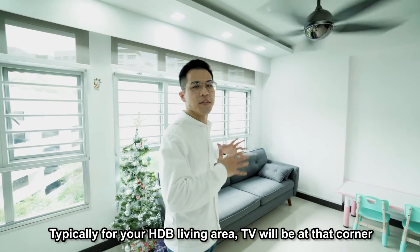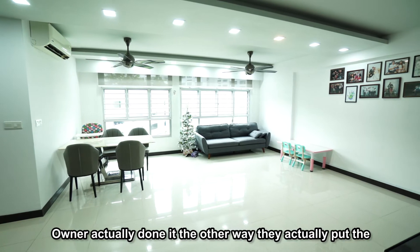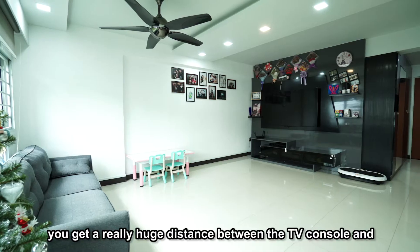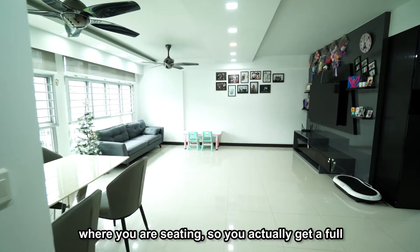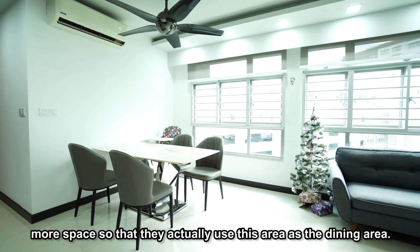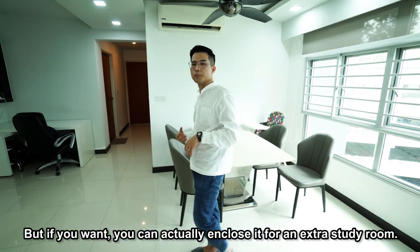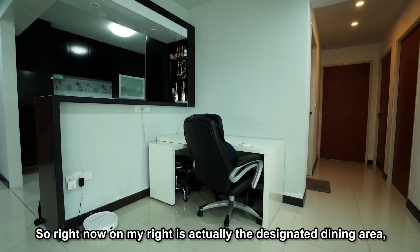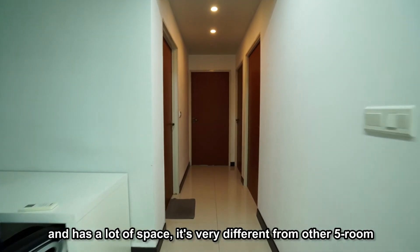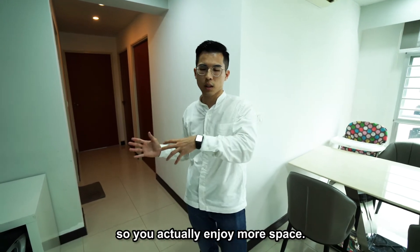Typically for your HDB living area, the TV console would be at the corner and the sofa here. But the owner actually did it the other way — they put the TV console in this direction, so while the sofa is here, you get a really huge distance between the TV console and where you're sitting, giving you a full home theater experience. The floor area is a suggested study, but the owner used it as a dining area. You can enclose it for an extra study room if you want. The designated dining area has been converted into a working space. The whole layout is very square-ish with a lot of space — very different from other 5-room units with long corridors.